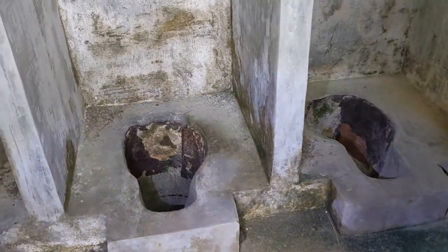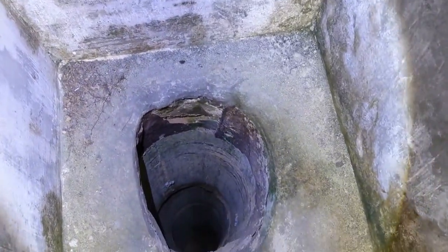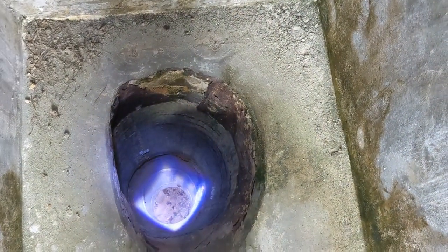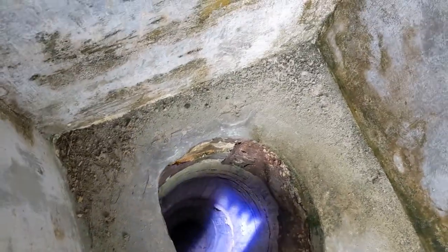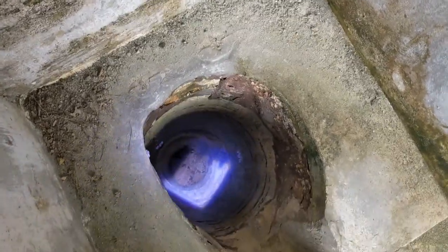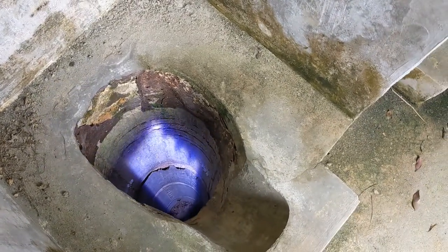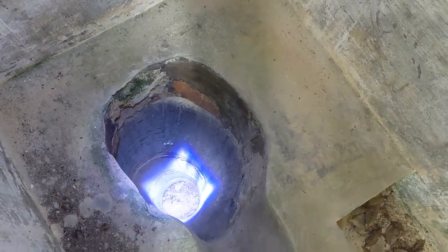I'm sure if something had been dropped down here — oh, it goes quite deep but we can kind of see the bottom. I can't see any drain or anything down there. There very well might be, I'm not going to ask.